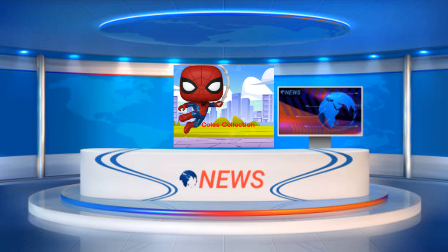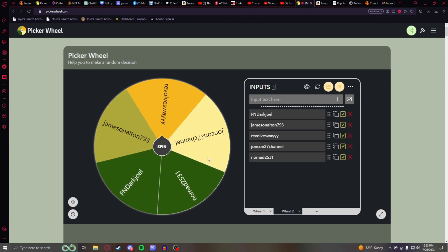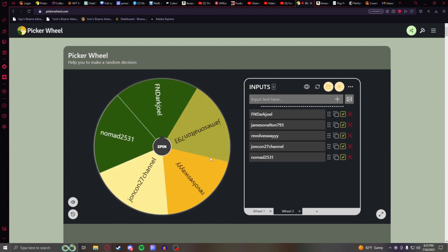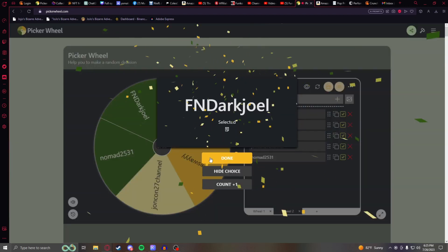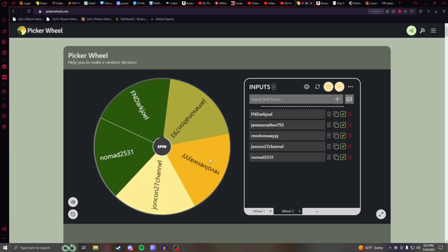But before we go over these brand new Pops, we have to see who won the 100 subscriber giveaway for the Dwight Funko Soda, so let's get into that. There were 5 people who decided to join the giveaway, so we're going to spin this wheel and find out who won. And the winner is FN Dark Joelle — congratulations! Hit me up at my email in the description to claim your prize, and I will be in contact with you to get your shipping information and everything else.